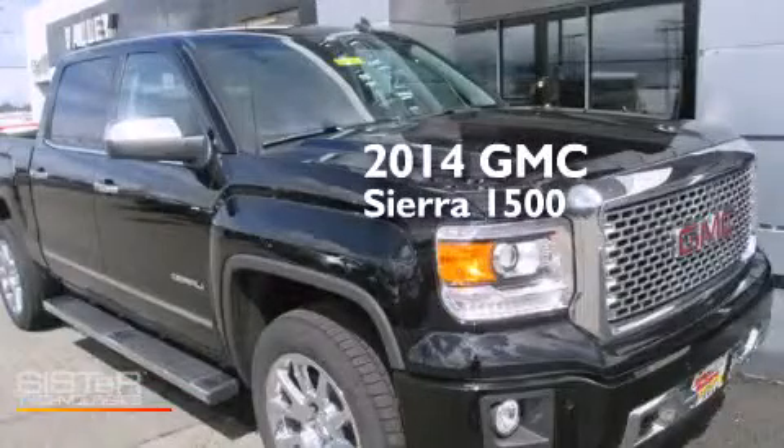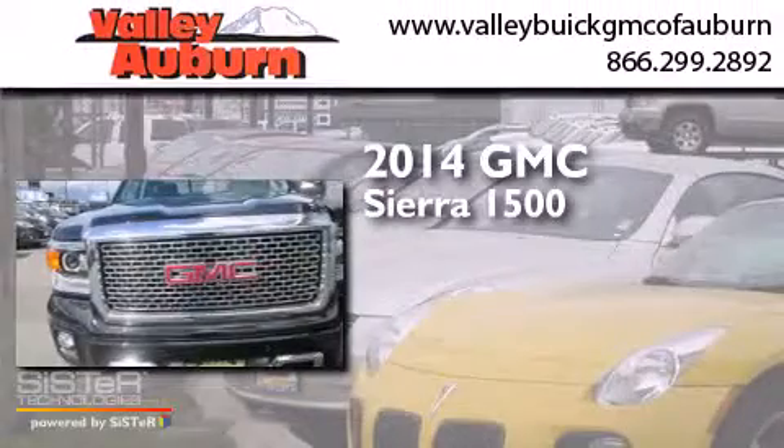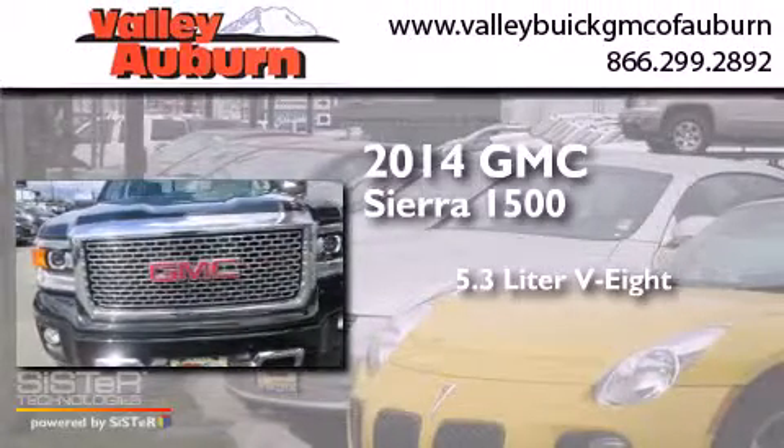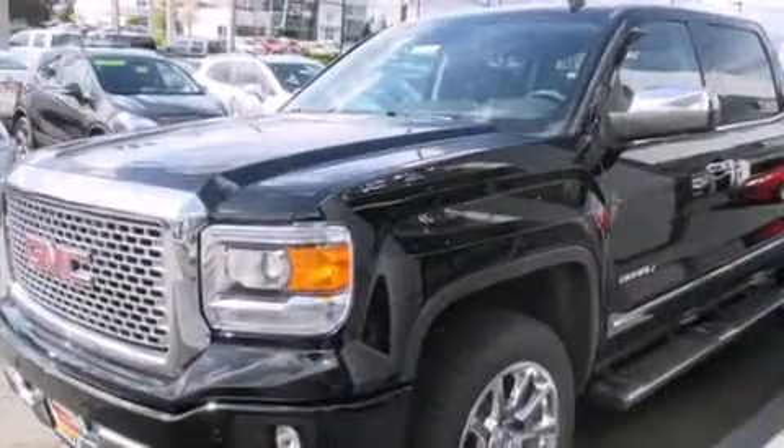This is a brand-new 2014 GMC Sierra 1500. It has a 5.3-liter 8-cylinder engine, a 6-speed automatic transmission, and 4-wheel drive.